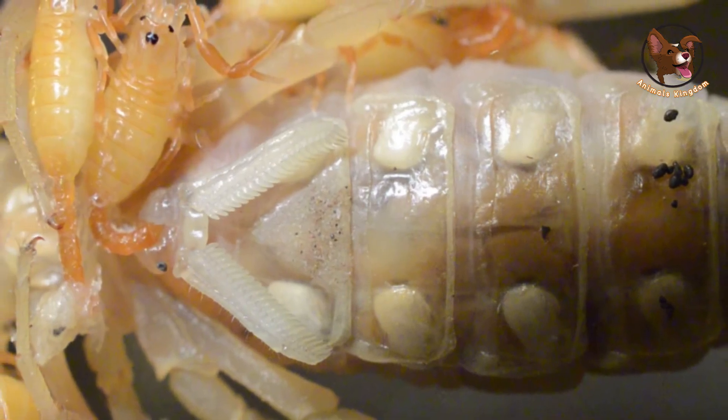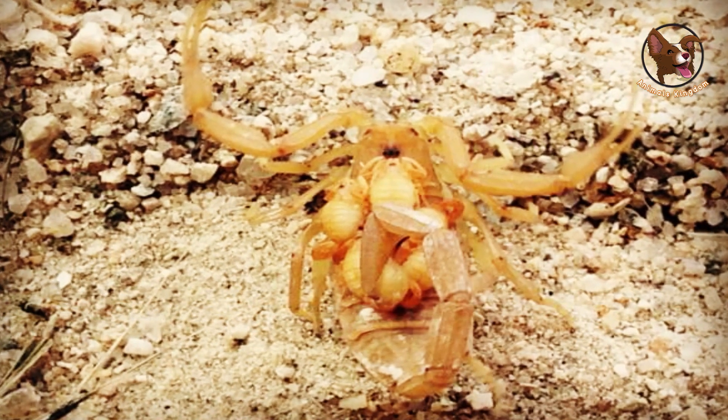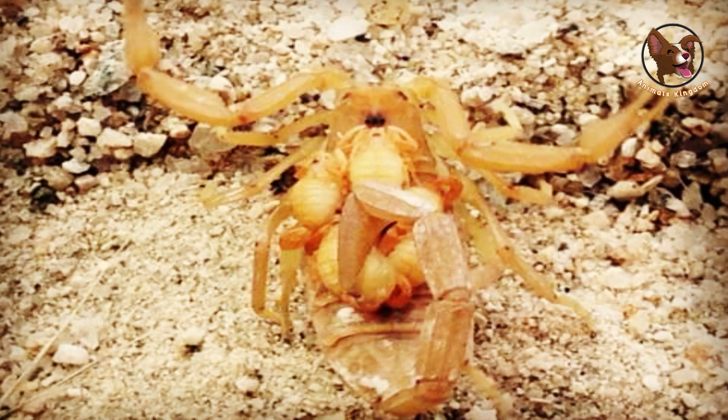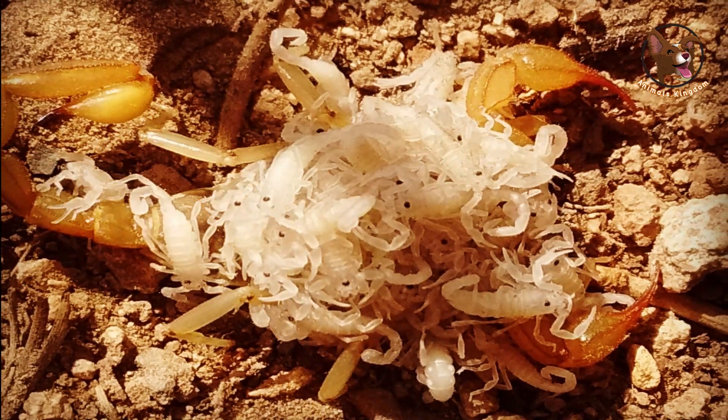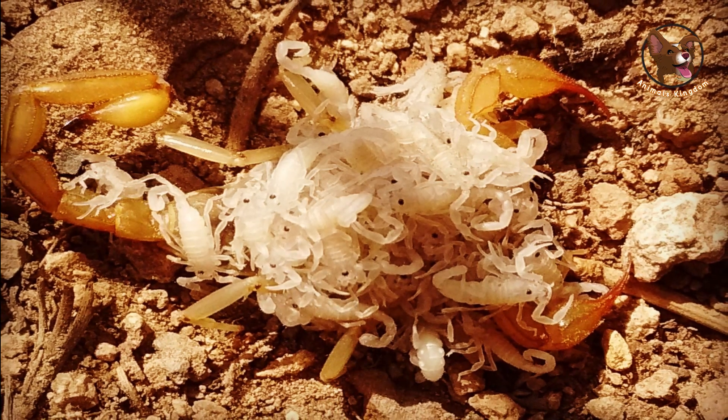When it's time for the babies to be born, the female scorpion will arch her back and position her tail over her body. Then she will start to push, using her powerful muscles to force the babies out of her body. The babies will emerge from the opening on the underside of the mother's tail.